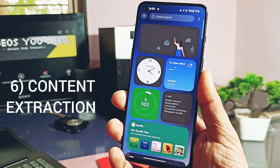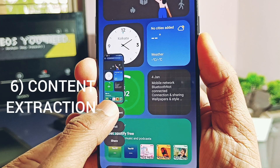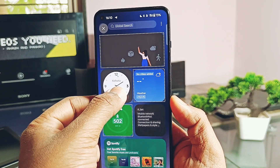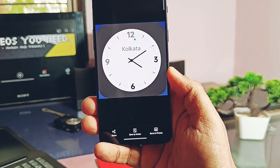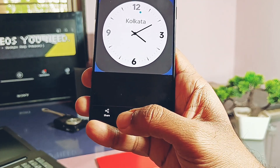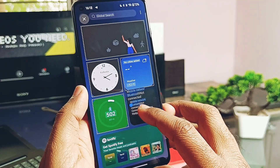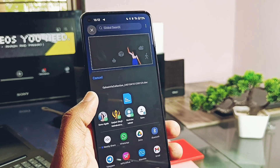The sixth amazing feature I liked the most is the new Content Extraction. When you take a screenshot, you get a new 'Extract Content' option under the screenshot menu. The system automatically identifies featured images and text in the screenshot and gives options accordingly. You can long press on any identified image to share it directly, save it as a note, or save it to the gallery. Similarly, you can copy, share, or save any identified text from the screenshot as a note. This really increases the productivity of the smartphone.